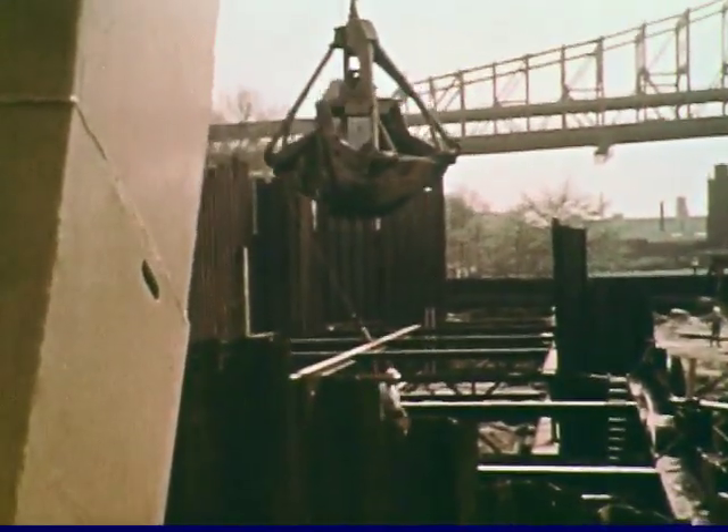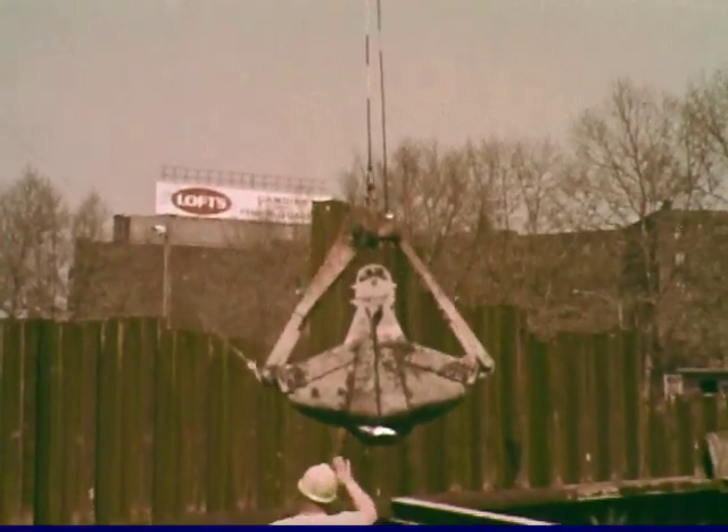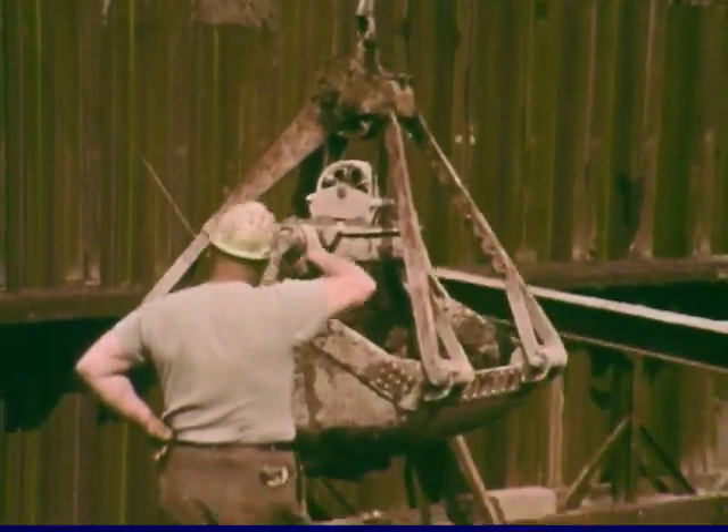The first task is to reach the level of the tunnel. Two construction shafts are excavated — one on Welfare Island and one in Queensbridge Park. Each shaft is deep enough to contain a ten-story building.